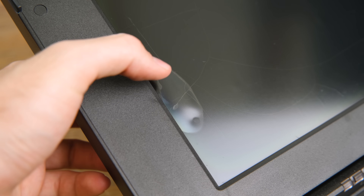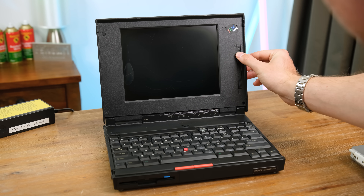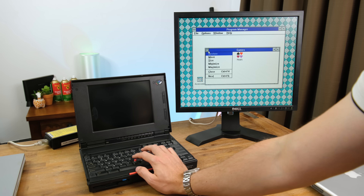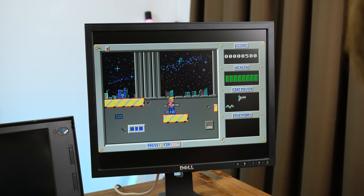It looks as if the top layer is separating, which is a real shame. Unfortunately, the display doesn't seem to show any signs of life anymore — not even the backlight has any functionality. Some consolation is the fact that the laptop itself does work minus the built-in display. And as a headless laptop, this is still pretty cool.